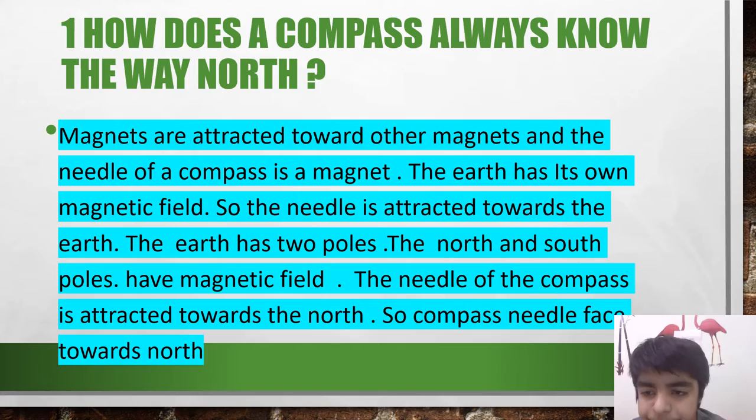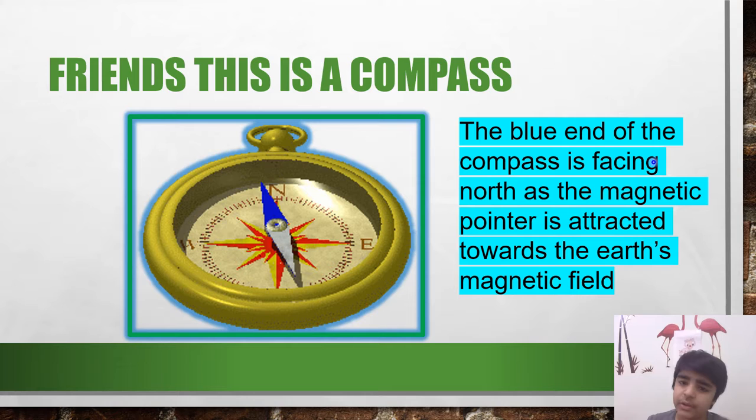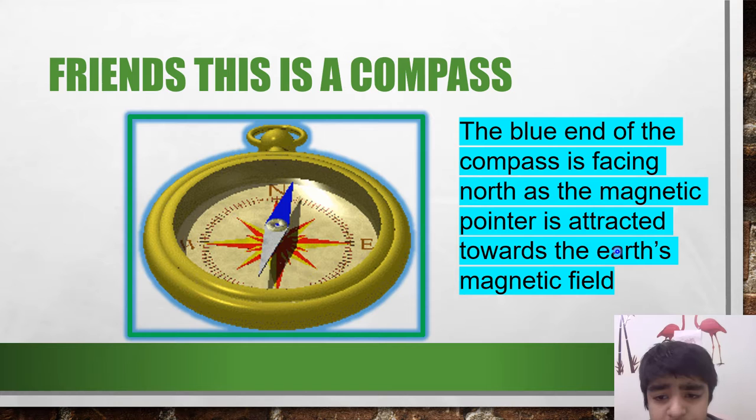So, compass needle faces towards the north. Friends, this is a compass. The blue end of the compass is facing the north, as the magnetic pointer is attracted towards the earth's magnetic field.